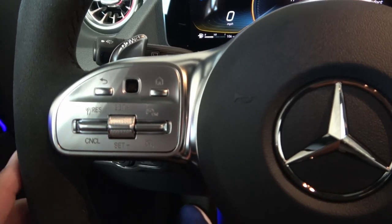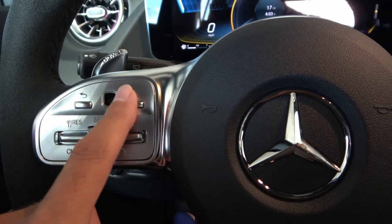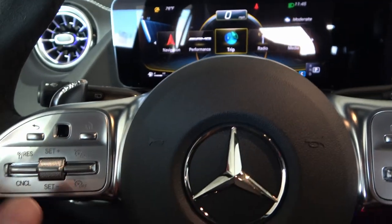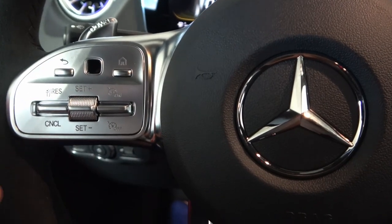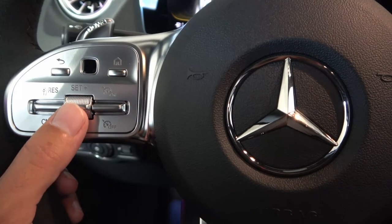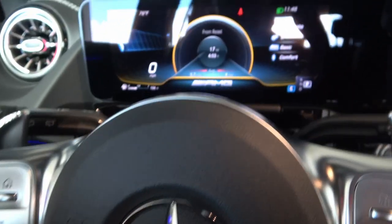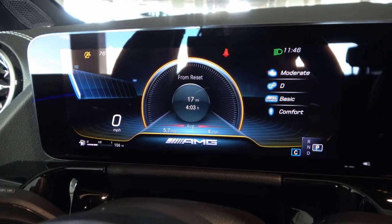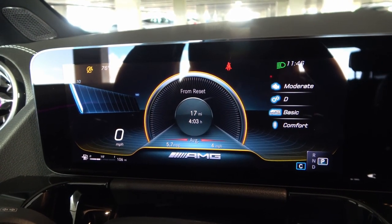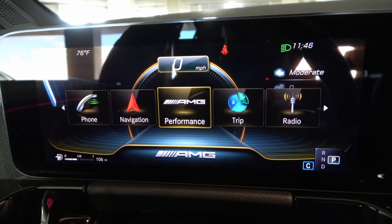The steering wheel is multifunctional — the left side controls the left screen and the right side controls the right screen. On the left there's a trackpad instead of a joystick, a home button that takes you to main settings, and a back button. There are cruise control up/down buttons and a cancel button. I should probably do a separate video on the MBUX because it's such a beautiful system with so many features it's virtually impossible to cover them all in a quick review. But it is customizable — hitting the home screen shows phone, navigation, AMG performance, and more.